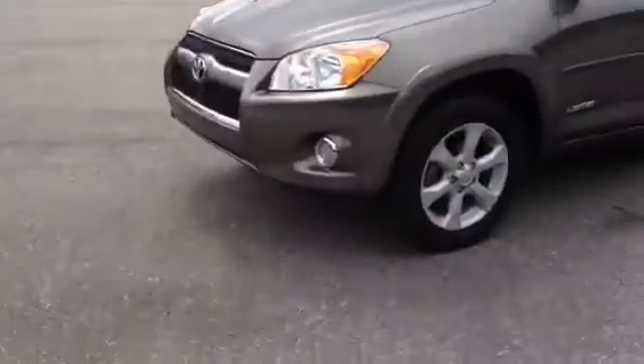This video is from Marty. Marty, I want to thank you for inquiring about this vehicle. I'm just going to do a quick walk around.